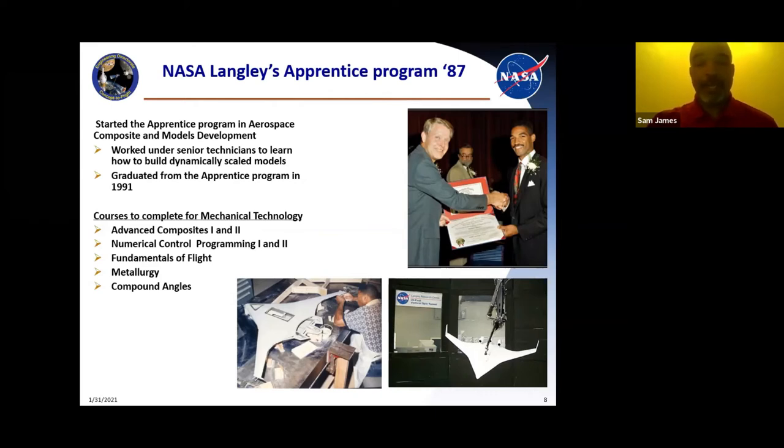Once I graduated from the apprentice program in 1991 — I got there in 1987 and was in the program four years — that picture in the right-hand corner is me receiving my certificate. The model below is a 2% blended wing body, the first project I led when I got out of the apprentice program. I had four other technicians working with me. The white model in the wind tunnel is flown in a 20-foot vertical wind tunnel where a blade at the top pulls air from the bottom up. We test spin models and rotary models in there, looking at flight and tumbling characteristics of how the airplane is flown.